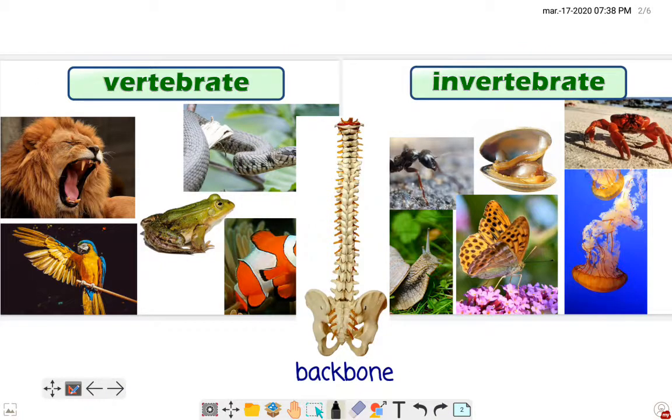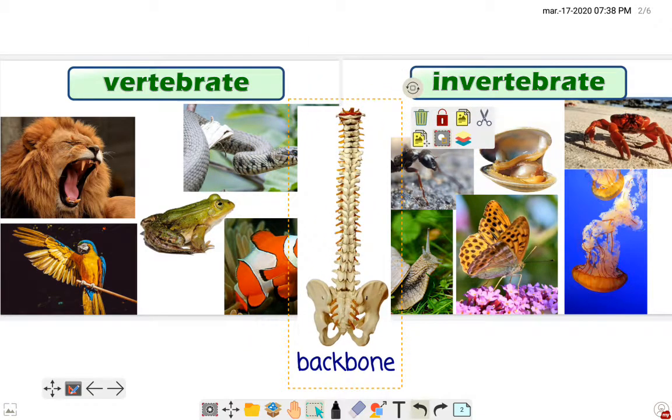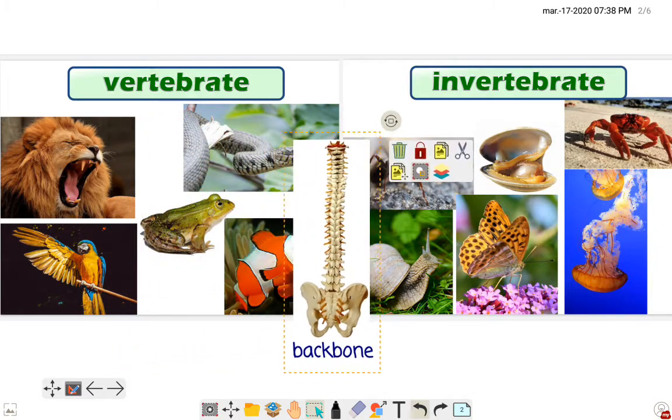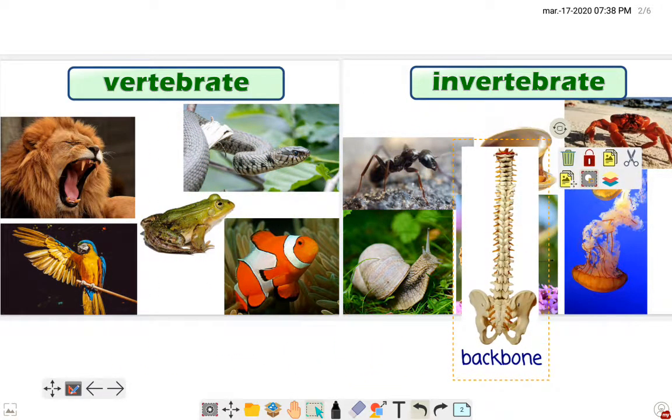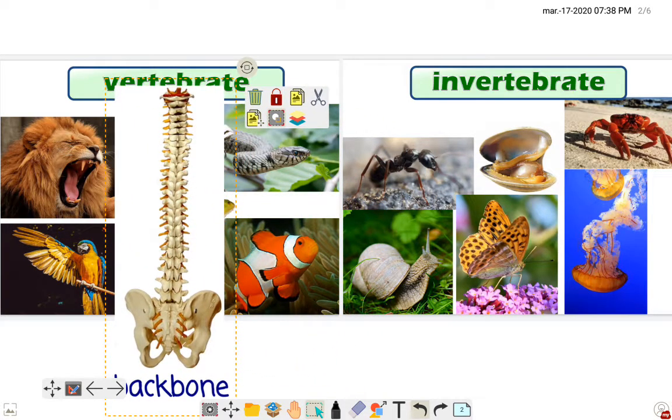First of all, let's see the difference between vertebrate animals and invertebrate animals. Do you know what is the difference between vertebrates and invertebrates? Who has got a backbone? Vertebrate animals have got a backbone.